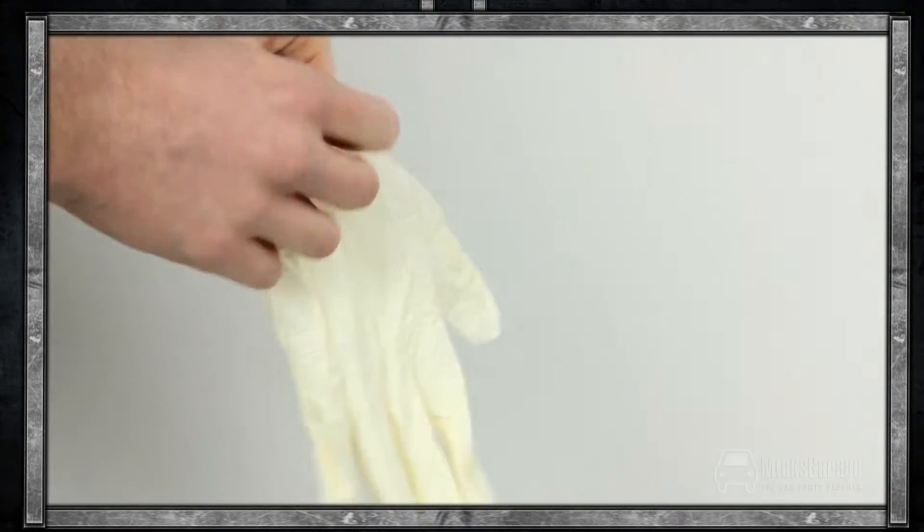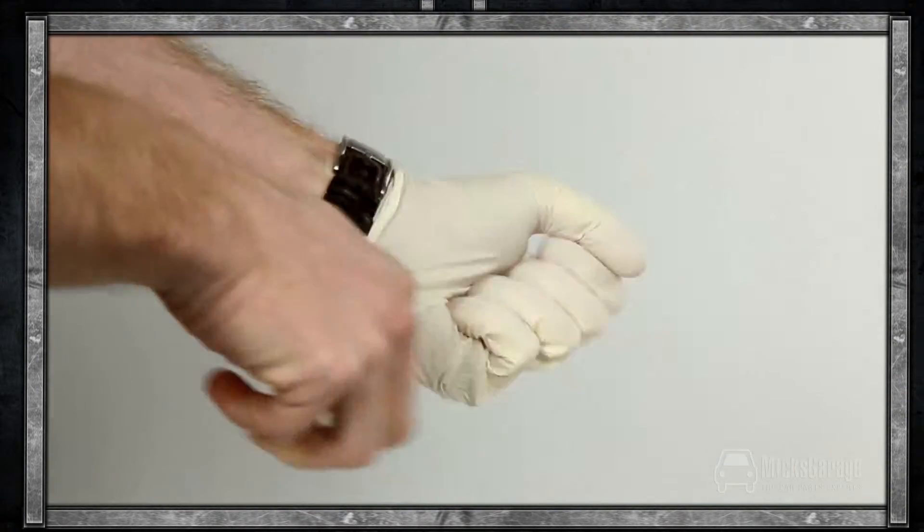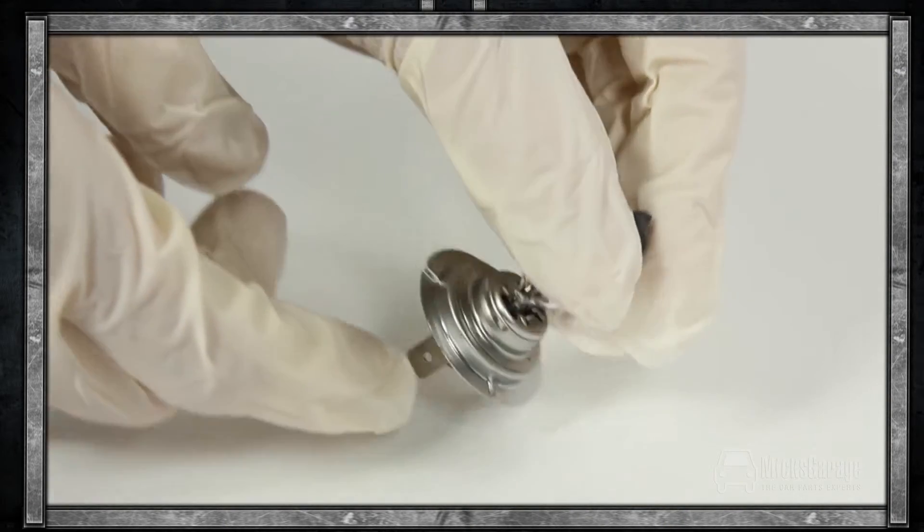As with all bulb changes we recommend that you use disposable work gloves during the process. Handling bulbs with your bare hands can leave a residue of oil and acid from the skin which can cause your bulbs to blow.